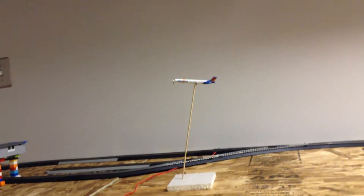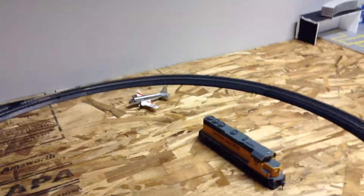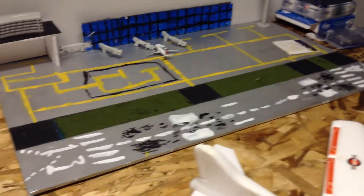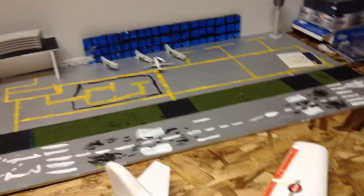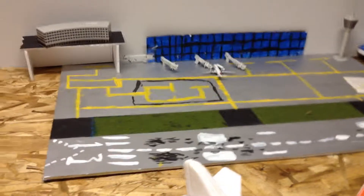Right here we have a McDonnell Douglas MD-80 Allegiant, and it's just departing from runway 64, heading out to Las Vegas. Empty gate at A1, gate A2 occupied by Swiss Air Airbus A319 refueling, and empty gates at A3 and A4.